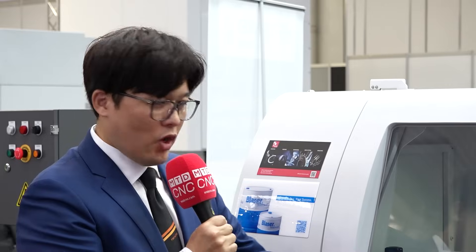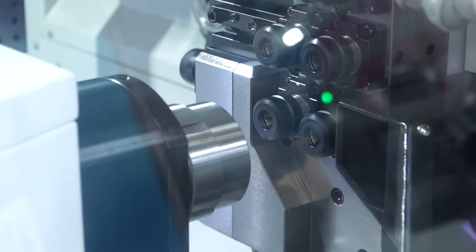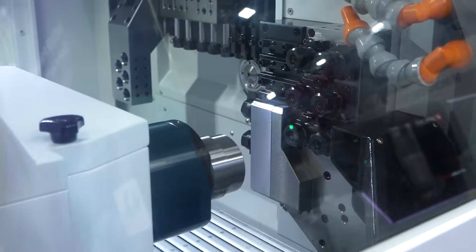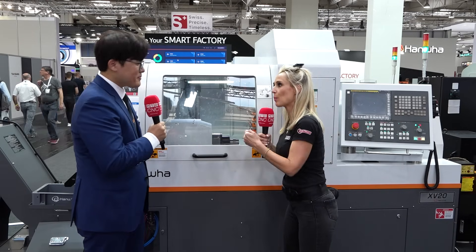So you're saying that Swiss-type machining needs machines with more power — what have you done in this machine? First, we focused on cross milling and drilling, and we upgraded the power. The previous model was one kilowatt; now this is two kilowatt as standard. And the maximum power on both spindles is 3.7 kilowatt.